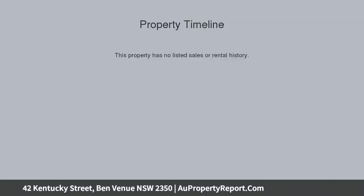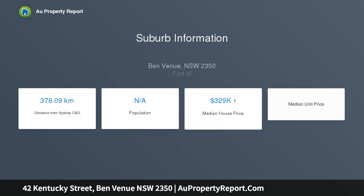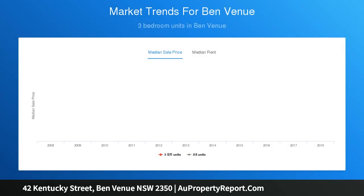Features include three bedrooms, main with built-in robe, large living room with sunroom, separate dining area, gas heating, updated bathroom with bathtub, shower and separate toilet, and a modern kitchen with electric cooking, ample bench and storage space.